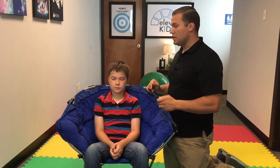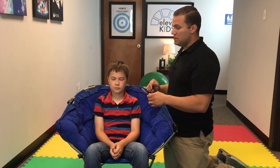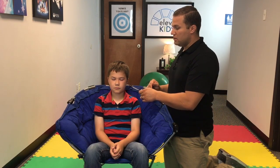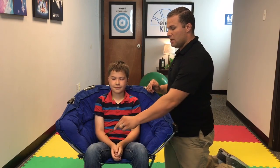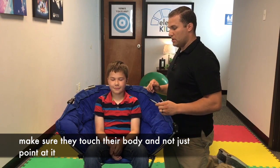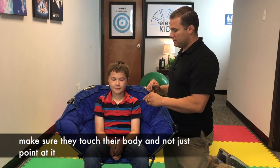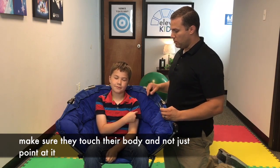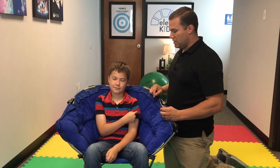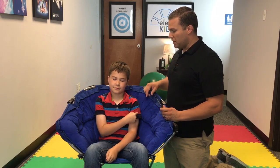So now we're going to start. Instruct your child: after I touch you, go ahead and touch exactly where you felt it. Now use your finger to point at it — or use your other hand — I want you to touch your skin where I touched it.